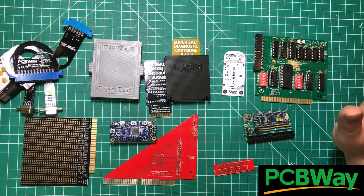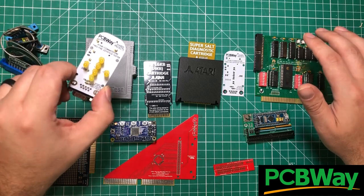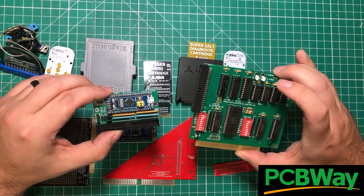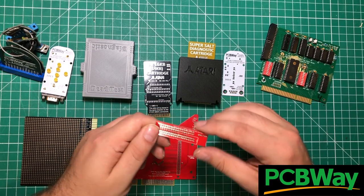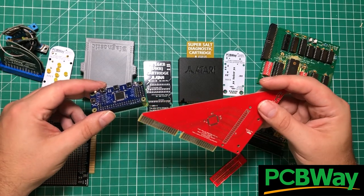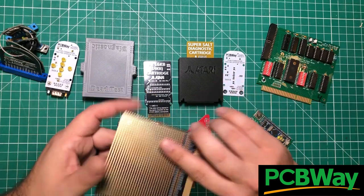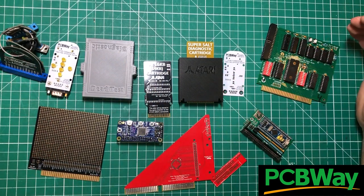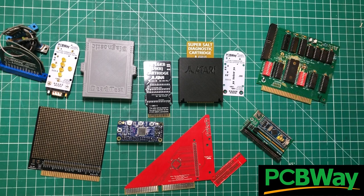I want to give a massive shout out to this video sponsor, PCBWay. It is not an exaggeration to say that these computers would not work without PCBWay. I've got diagnostic cartridges, dongles, and adapters. I have things to convert spinning hard disks into SD cards and compact flash cards, adapters to replace floppy drives, adapters to output video from odd formats to HDMI, and prototyping boards to help speed up computers. I want to thank PCBWay for propping up this channel, the maker community, and the retro community.